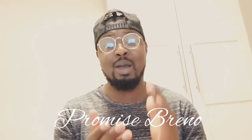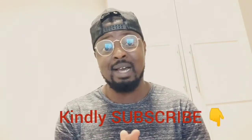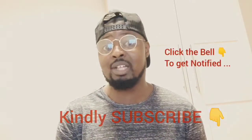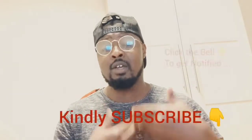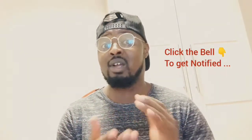In case you're seeing me for the first time, my name is Promise Breno and I welcome you to my channel. I make content especially for those who don't have a lot of money and would like to study abroad or move abroad to work. Make sure you're subscribed and click the notification bell so you'll be notified whenever I drop content.